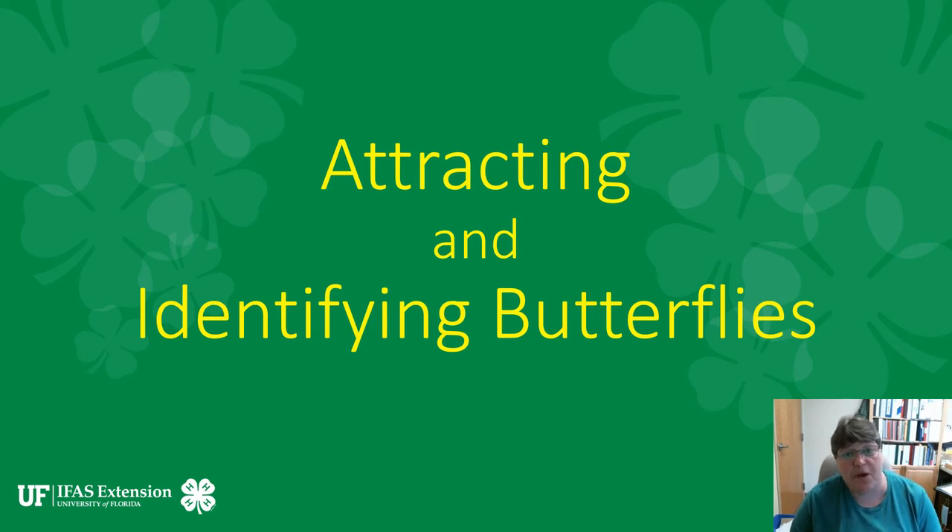Welcome to Wow Wednesday! Today we are going to talk about attracting and identifying butterflies that we find here in our area.